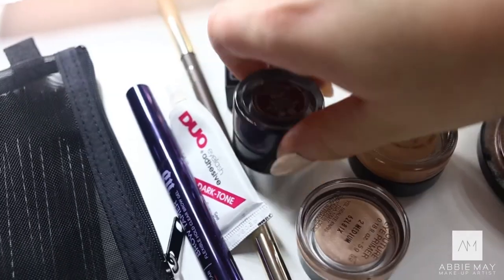So I'm going to draw on the Feline Flick now. I'm using the Laura Mercier Cream Eyeliner in Noir. I love this eyeliner because it's really easy to work with and it doesn't dry out in your kit.